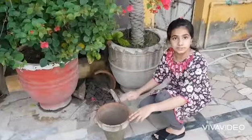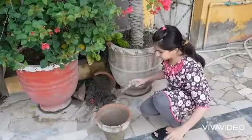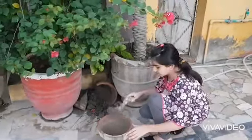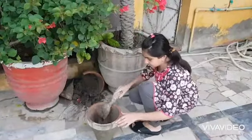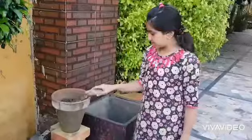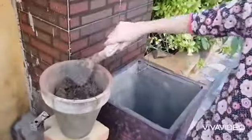I am going to put the soil in this pot. Now I have put the soil in this pot. Now let's dig it.